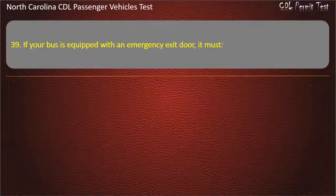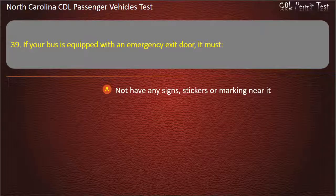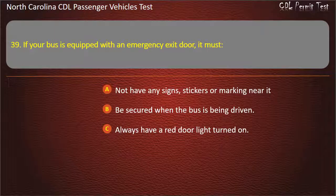Question 39: If your bus is equipped with an emergency exit door, it must not have any signs, stickers, or markings near it, be secured when the bus is being driven, or always have a red door light turned on. Answer: Be secured when the bus is being driven.